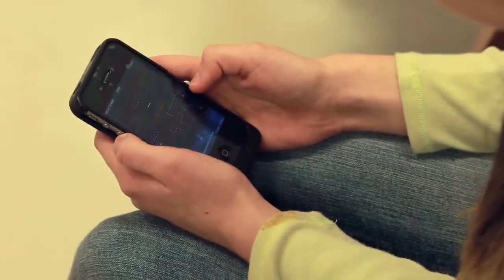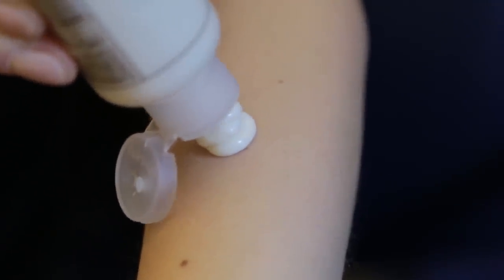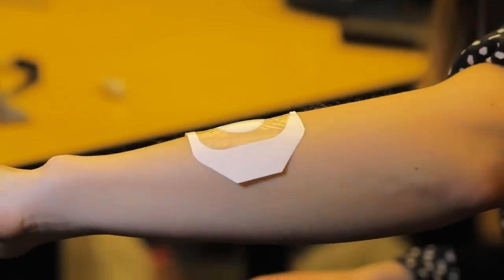Before we go in, I want to tell you about what I did at home to prepare for my procedure. You might be given a special numbing cream to put on the area where the doctor will be working. The cream helps so you don't feel it as much when the doctor gives you another type of numbing medicine before the procedure begins.